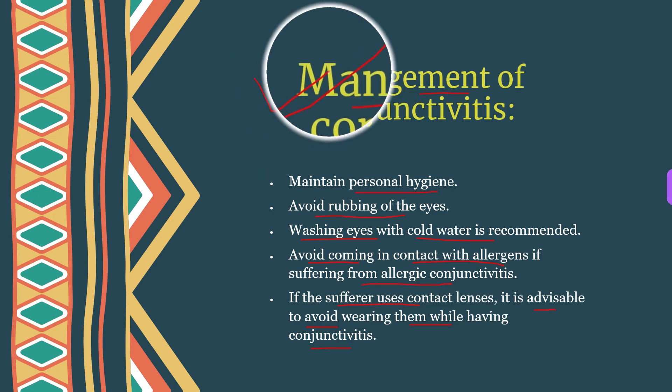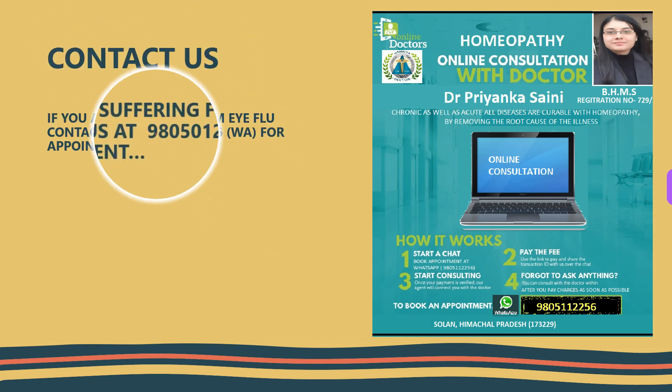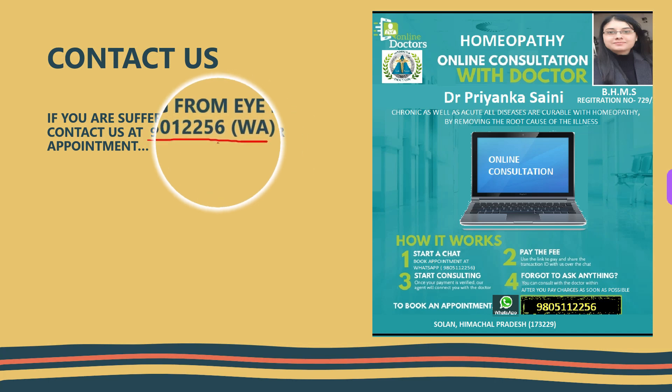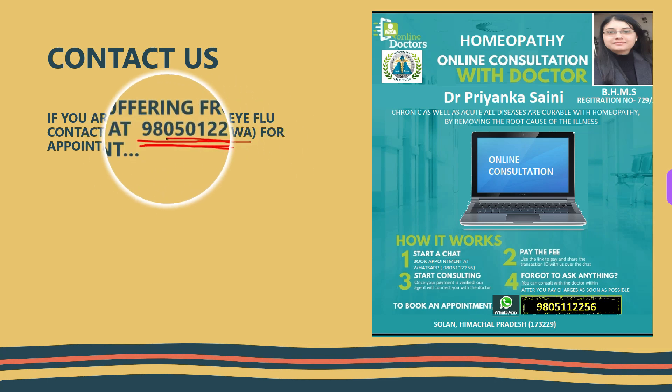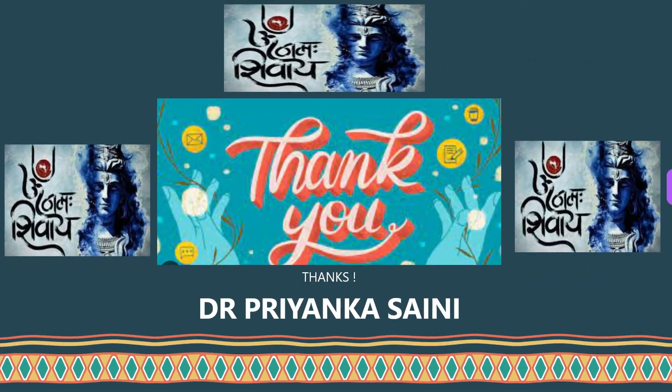That's all for today. If you are suffering from eye flu or conjunctivitis, you can contact us — on the screen you can see how to reach us for online consultations. See you in our next video. Don't forget to subscribe, comment below, and press the bell icon for more updates. Stay safe and stay healthy, and thanks for watching.